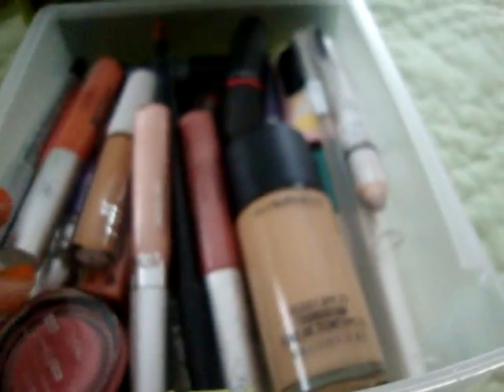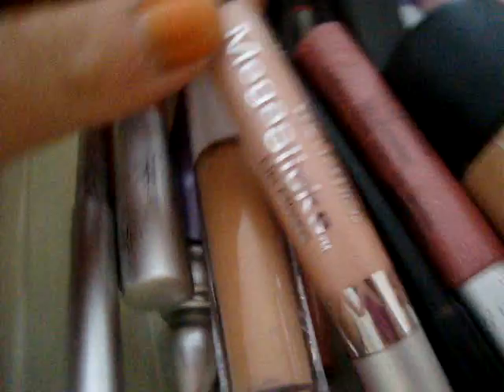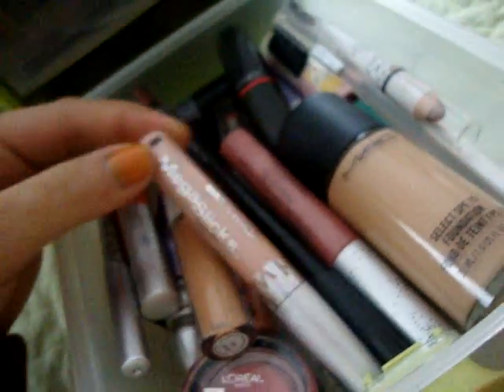So first I have, like, a foundation from MAC — MAC Foundation SPF 15. I have a hip jelly balm thing I love. And I have a Wet n' Wild lip gloss that my sister gave me.